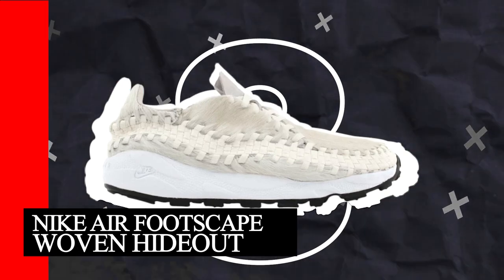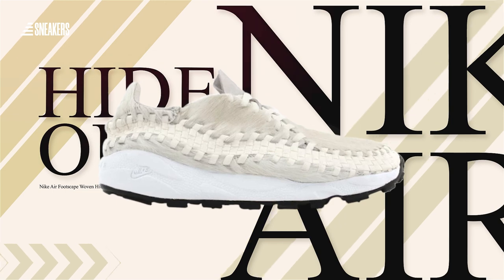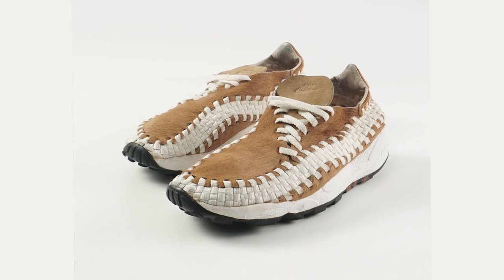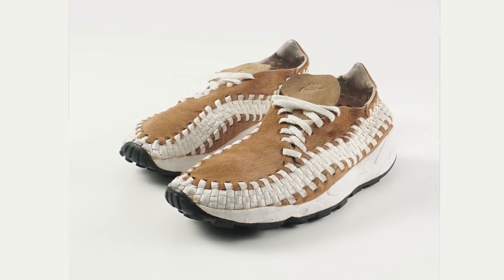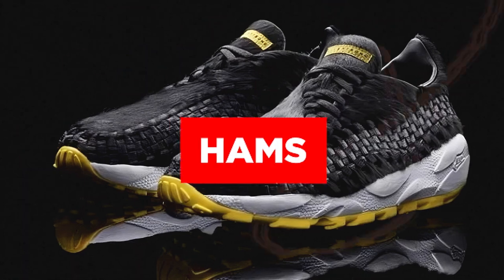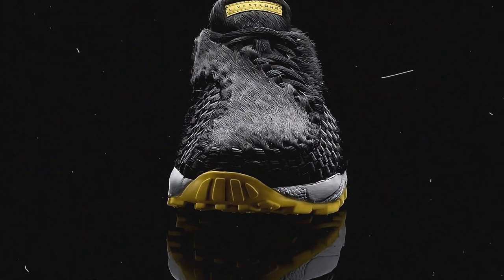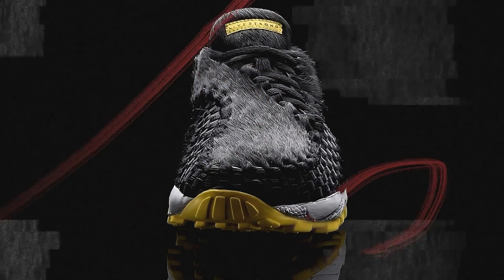Number 8: Nike Air Footscape Woven Hideout. This is a pretty neat collaboration between Nike and Hideout — not your everyday sneaker, which is partly why it's so popular. The woven upper is a unique touch, and the brown and white colors keep it looking classic and easy to wear with different outfits. In 2012, they also released a black and yellow colorway called the Hamsters. Plus, it's a limited edition, so it's got that extra appeal for people who are into collecting sneakers or just want something a bit different.